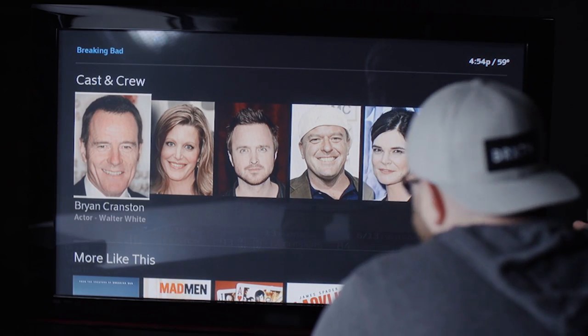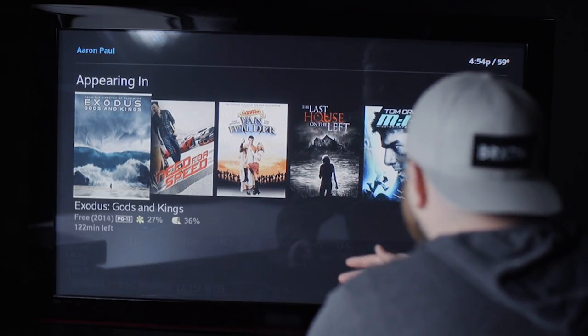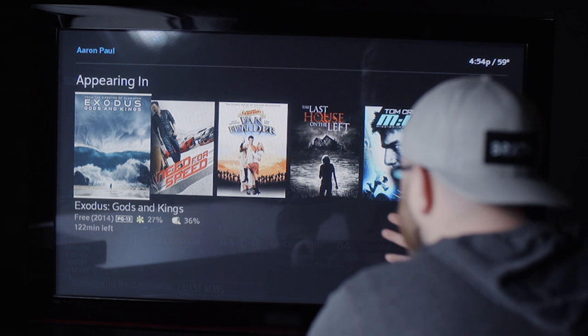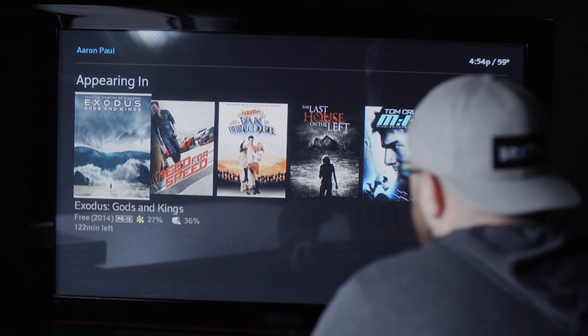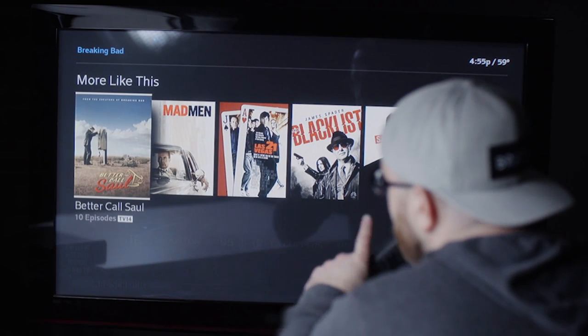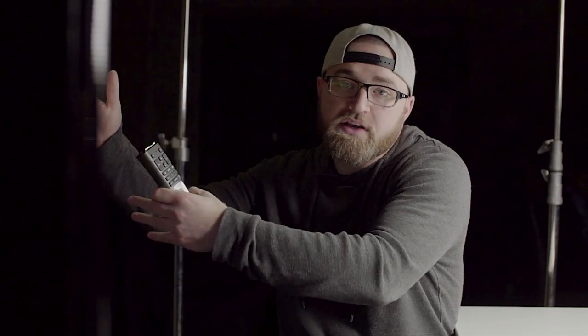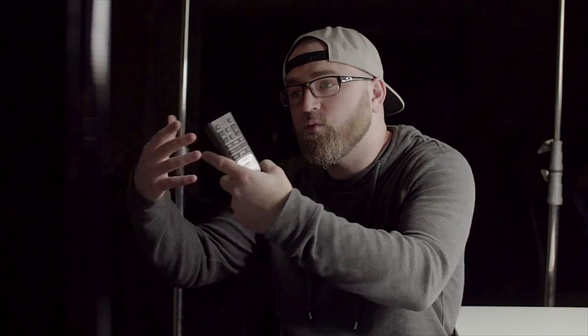I can go in and look at the cast and crew from the show, select somebody and continue to navigate, seeing all the other movies that particular actor is appearing in. I can also favorite an actor so that they live in my favorites section and if anything gets added I can go check back. You can also see more like this — of course Better Call Saul comes up. It's a smart section that understands what show you were interested in and finds similar ones you might like.